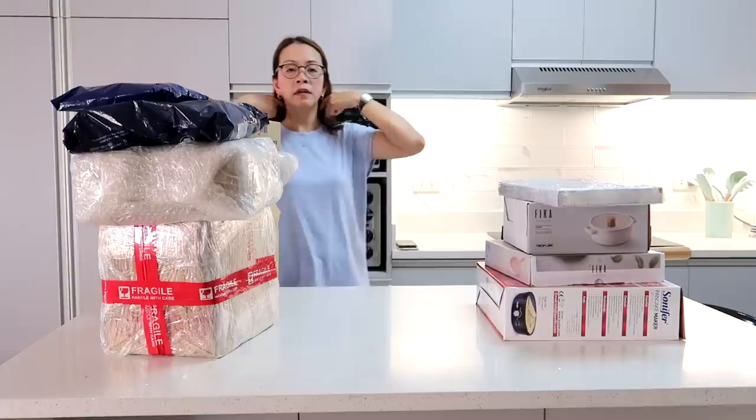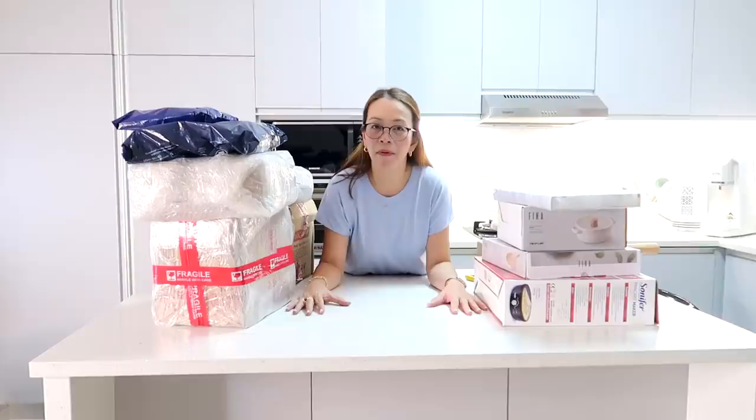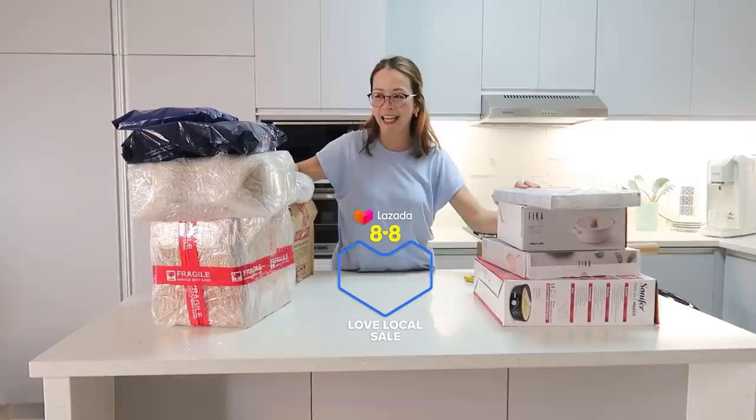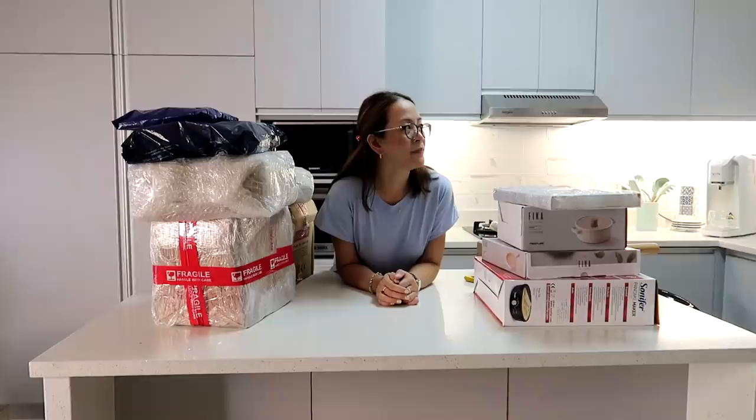Okay guys, here they are — my recent purchases from Lazada. You know, here we go again, it's the 8.8 Lazada Love Local Sale. Here's Mommy Heidi again with her add-to-cart haul!